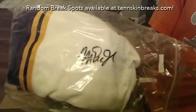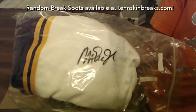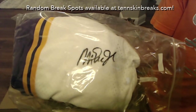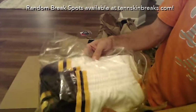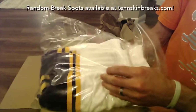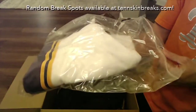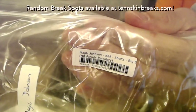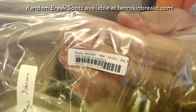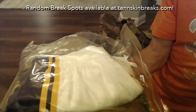Anybody know that auto? You can kind of see the colors a little bit. It's going to be a Magic Johnson autographed Lakers pants — or shorts, maybe. Nice hit there. Last name letter J on that is going to go to Brad. Nice hit, dude.